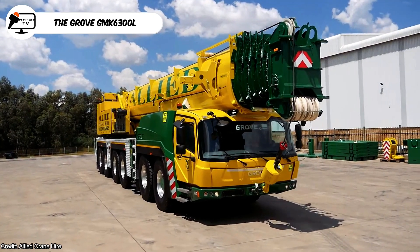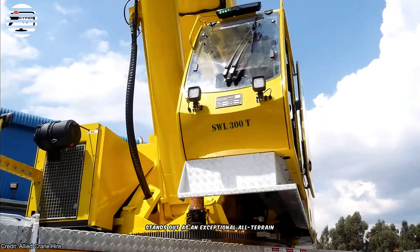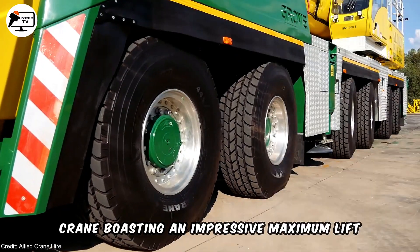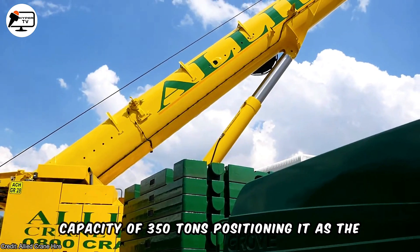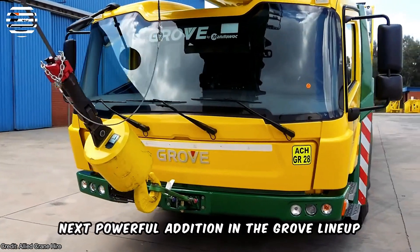The Grove GMK 6300L stands out as an exceptional all-terrain crane, boasting an impressive maximum lift capacity of 350 tons, positioning it as the next powerful addition in the Grove lineup.